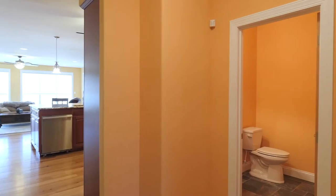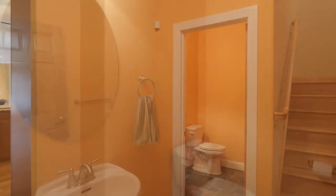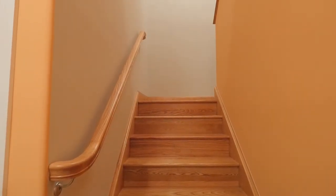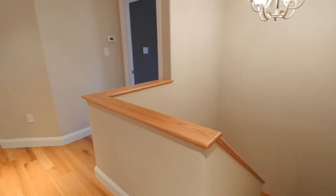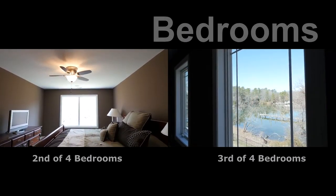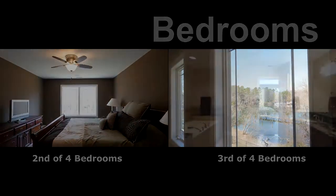A hallway off the kitchen leads to an entrance to an oversized two-car attached garage with separate heating and cooling, a guest half bath, and stairs to the upper level bedrooms. These nicely sized bedrooms are bright and cheery — one has a large walk-in closet, and the other has a great view of the water and a private entrance into the hall bath.